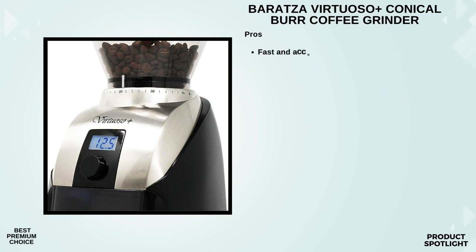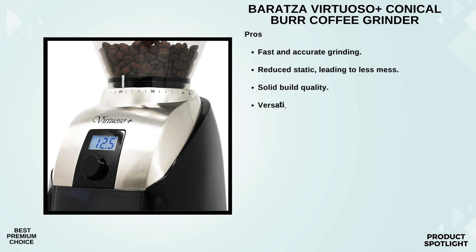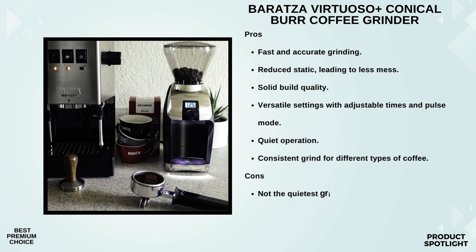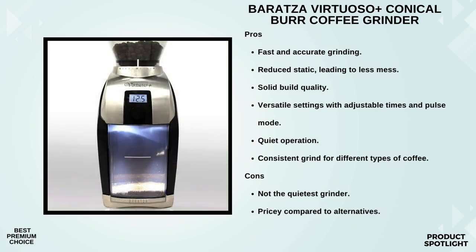Number 2: The Baratza Virtuoso Plus Conical Burr Coffee Grinder. This grinder has earned recognition from the Specialty Coffee Association, a clear indicator that it's trusted by coffee professionals, and it comes with Baratza's world-class support. One of the standout features is the digital timer, adjustable to a tenth of a second, allowing you to fine-tune your grind time precisely — crucial for achieving consistency in your coffee brewing. The backlit grounds bin features LED illumination for accurate and consistent dosing of your ground coffee. No more guesswork, just perfect doses every time.